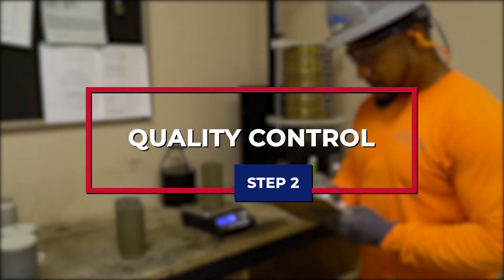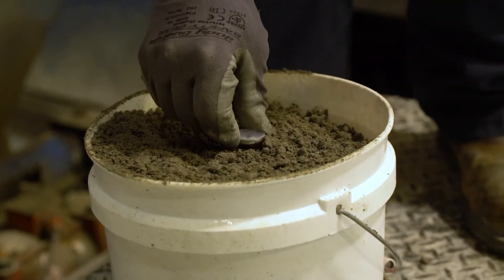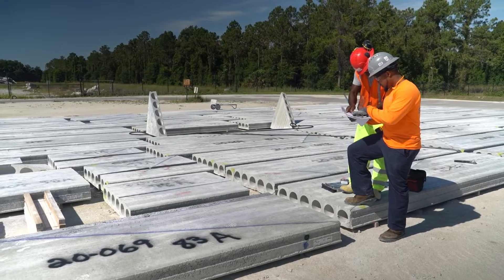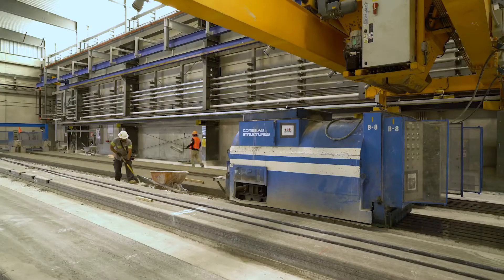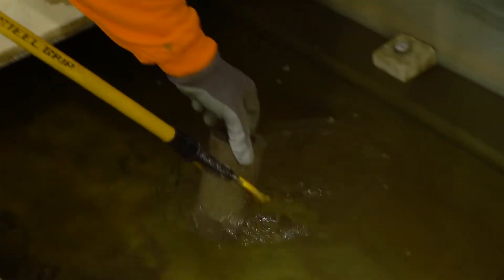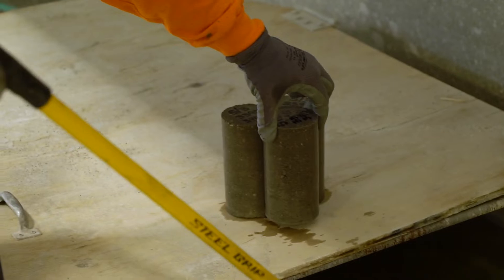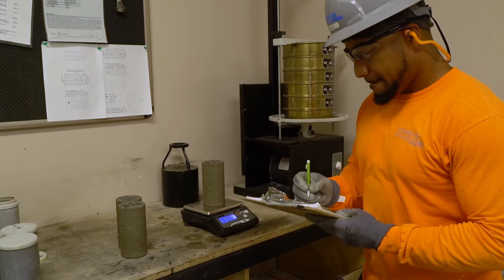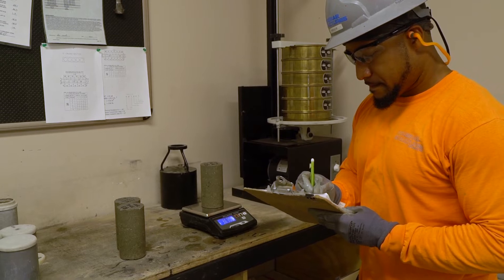Now the bed is ready for QC or quality control inspections, which are a critical step toward producing quality, cost-effective products. PCI, or Precast Pre-stressed Concrete Institute certified plants, must adhere to strict guidelines with quality inspections, rigorous material testing, precise record keeping, and biannual independent inspections.